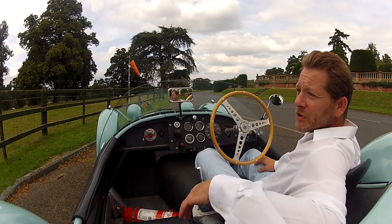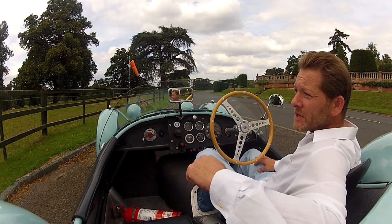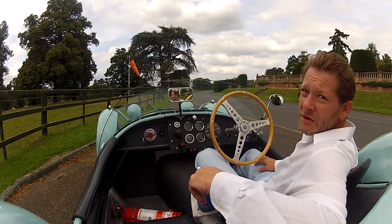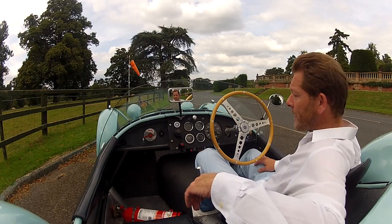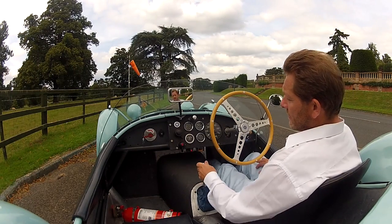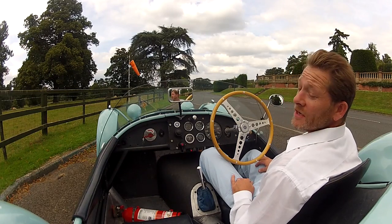This car now has an engine he put in in 1959, which actually ran at Le Mans three times — in 1956 with Hawthorn, although it burned a piston so it didn't actually do the race, and then twice with the Ecurie Ecosse. It's one of my favourite cars ever, and wait till you hear it.